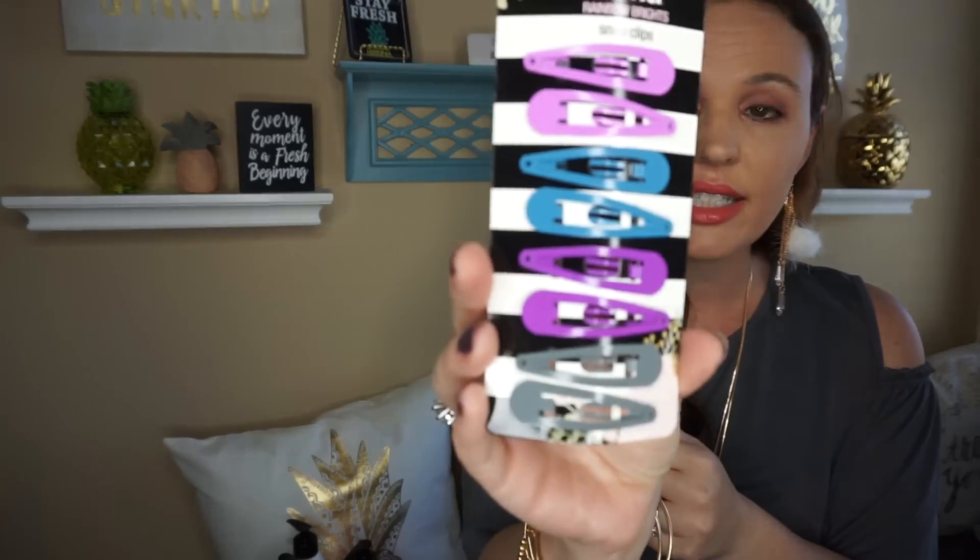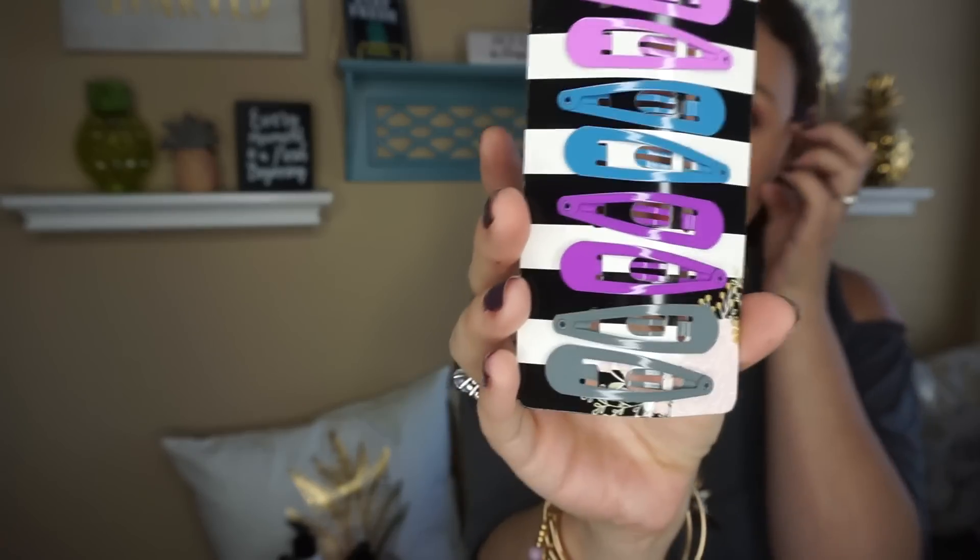They also had new Scrunchies. I went ahead and picked up the Rainbow Bright Snap Clip — this is the only one in my collection that I don't have so far. So I went ahead and picked that up for my daughter.